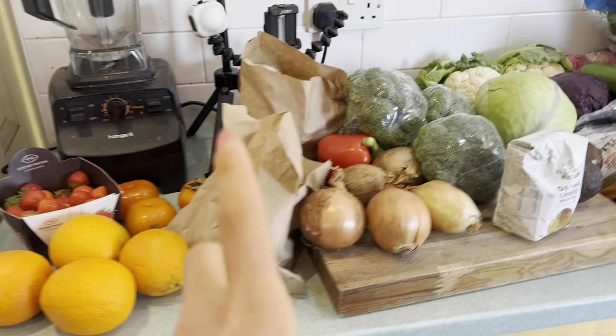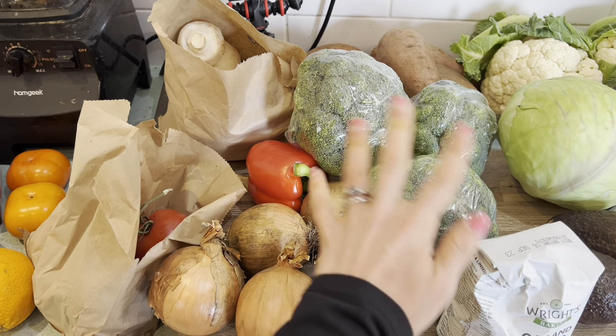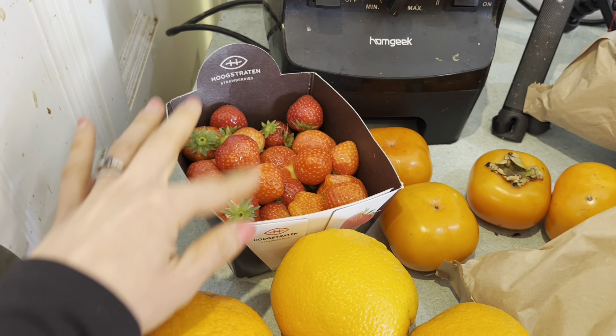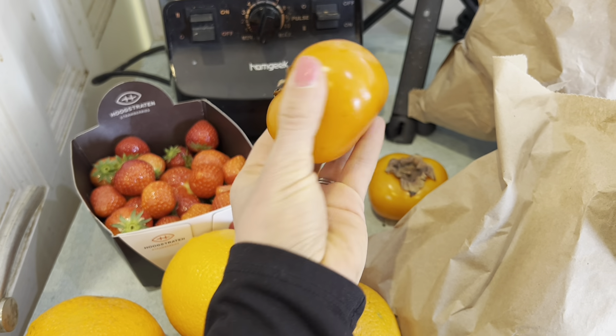We went to two different places. We're trying out going back to our farm shop — it's a really cute little place near us and they have the best strawberries in the summertime. We stopped off and got these yummy strawberries, four oranges, and I found these persimmons that are just the perfect amount of ripeness.